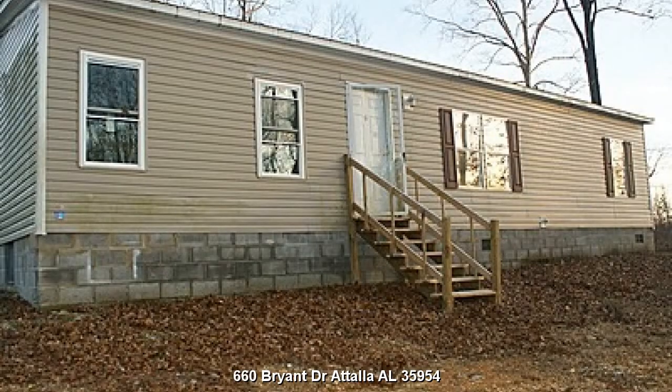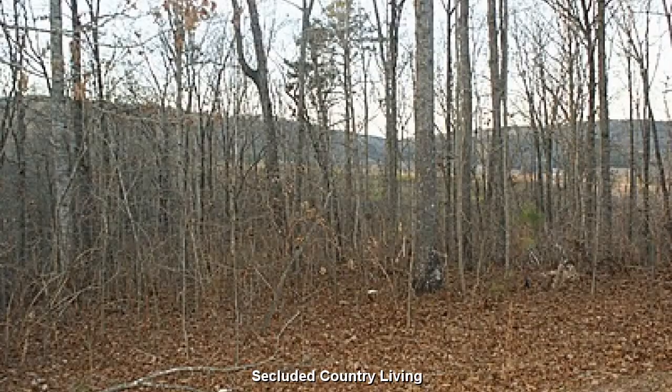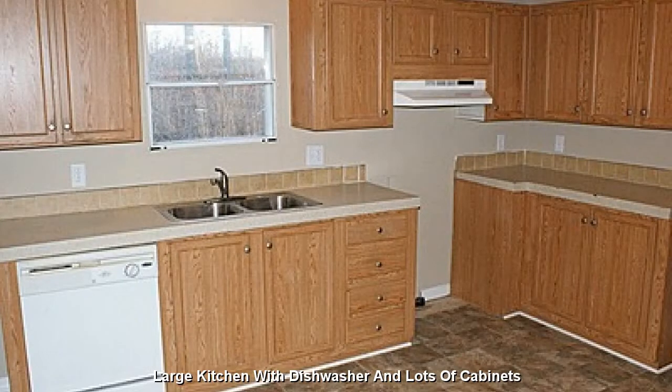A four bedroom, three bath home located at 660 Bryant Drive, Attalla, Alabama 35954. Secluded country living on your own private 4-acre retreat, featuring a large kitchen with dishwasher and lots of cabinets.